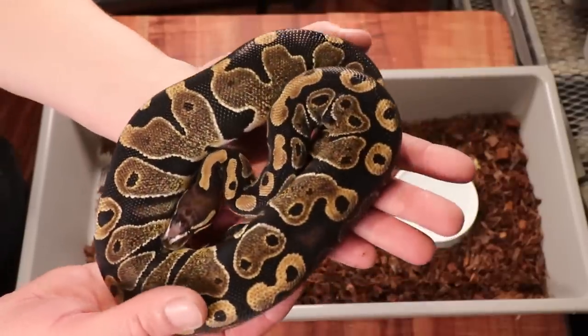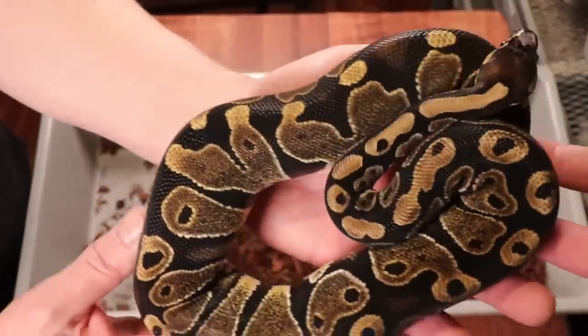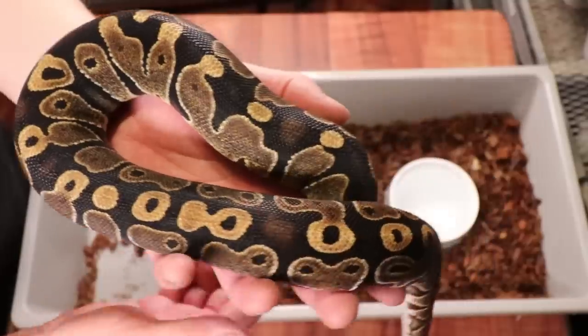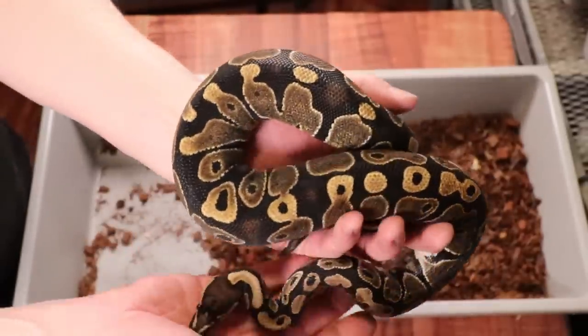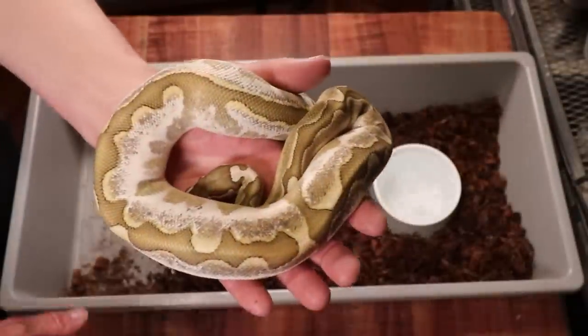Here's another male scaleless head, 50% het caramel albino — this guy is definitely big enough to breed and he'll be at the show. If you're really looking for a good breeder, this would be a guy that could hit the ground running and breed right away this coming season.